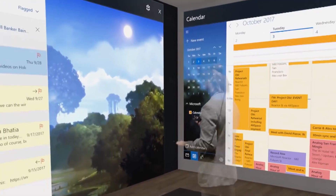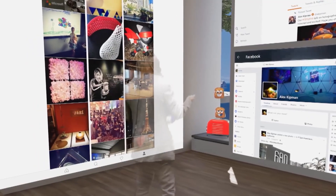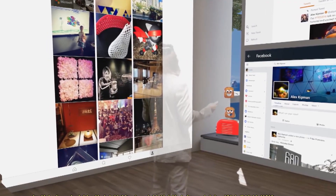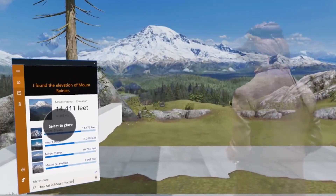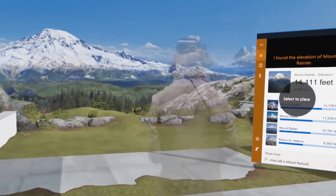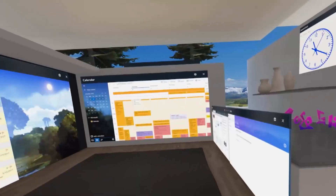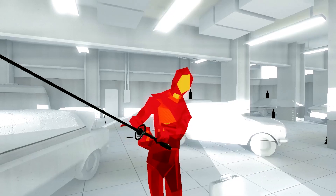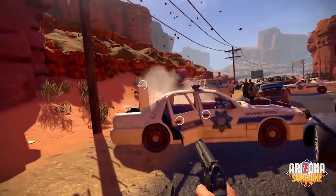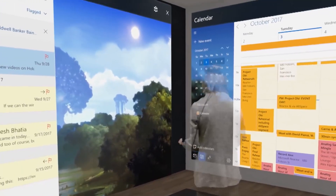This is an exciting time for us as the Windows 10 Fall Creators Update is launching, because it's the first time we've built in what we call a spatial operating system. Windows 10 is the first OS designed from the ground up to enable this kind of immersive spatial computing. It not only runs amazing immersive apps like SuperHot, Arizona Sunshine, and Luna, but it also runs every single app in the Windows Store.